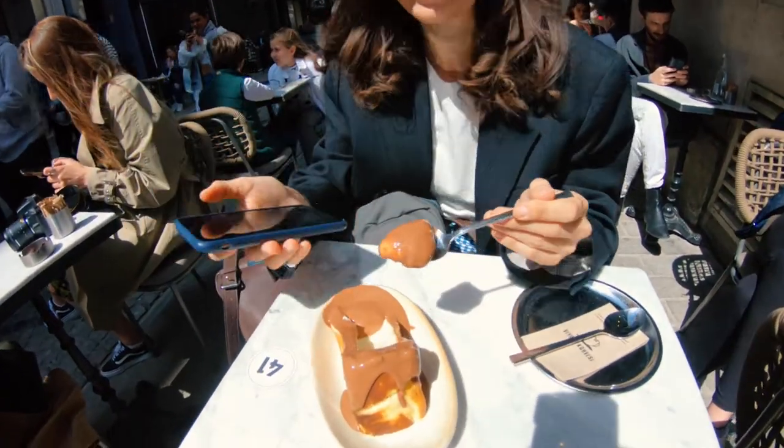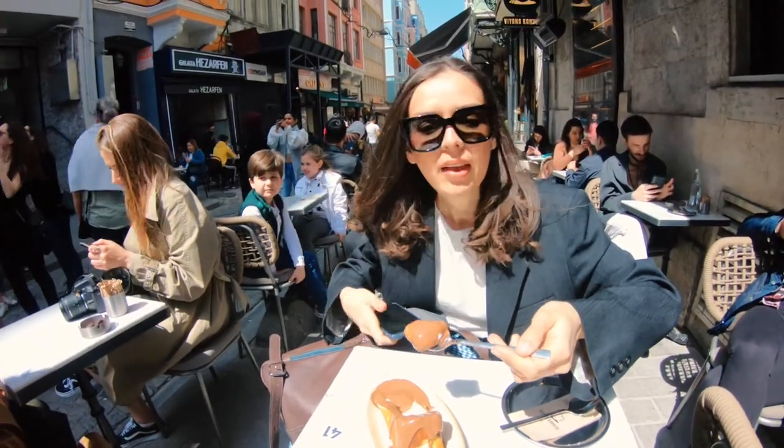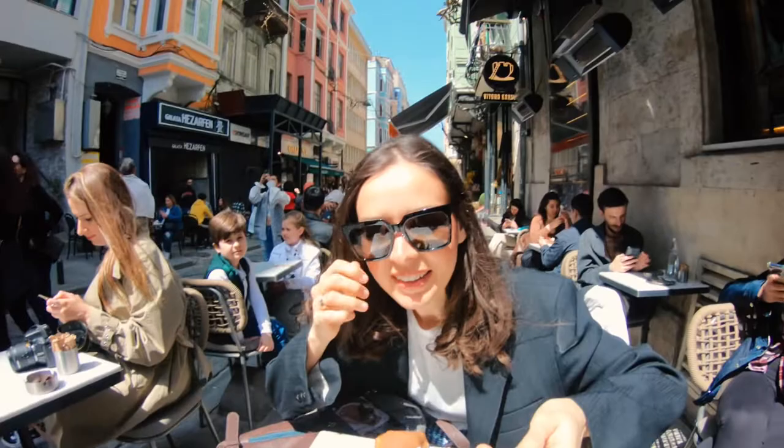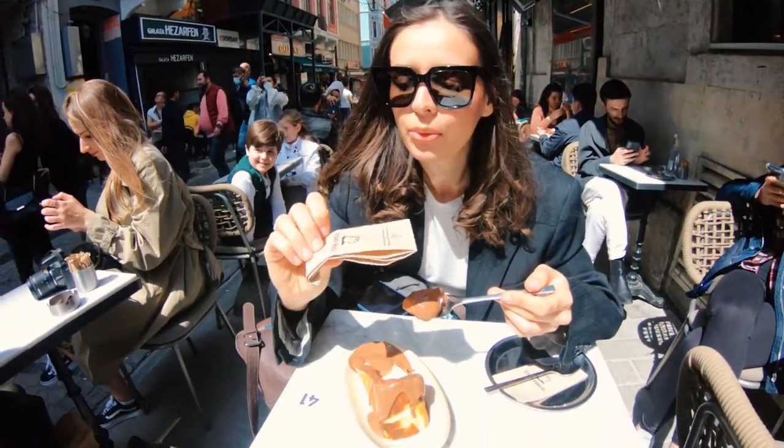Delicious — let's try it! This one is the San Sebastian cheesecake. We got it from here. It has a really smooth texture.